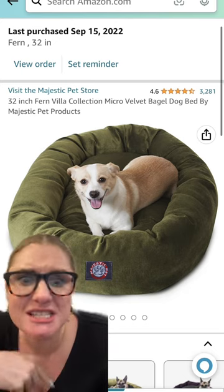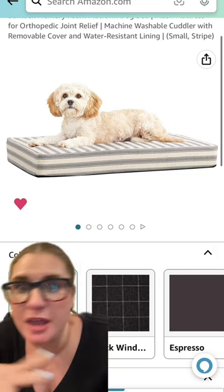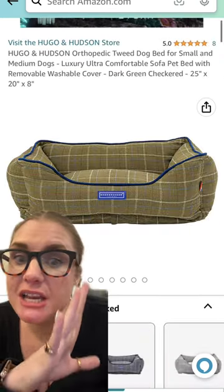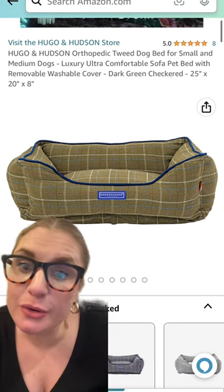My dog's much bigger than that but he still likes this size. This is so cute, especially for people who have a preppy, feminine, or blue-and-white kind of scheme in their house. This is the same bed in a different print — also love this one. This is another green masculine option; this would have been a great option for my dog Blue as well.